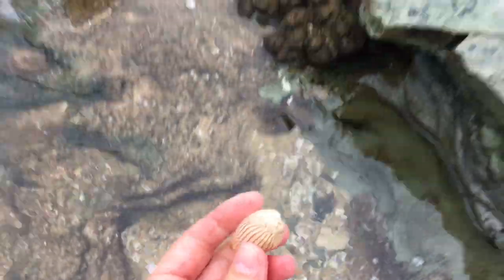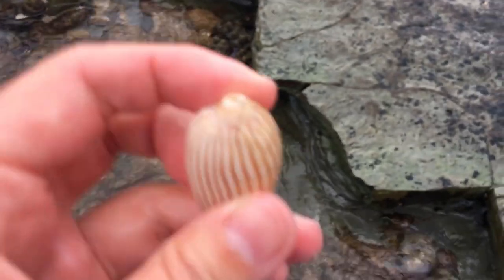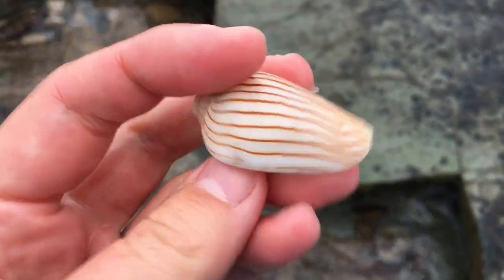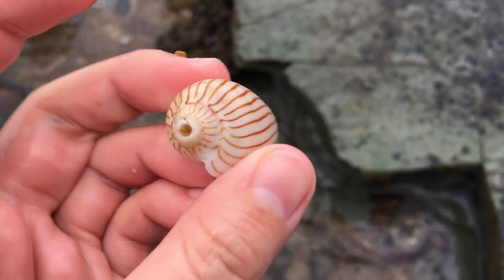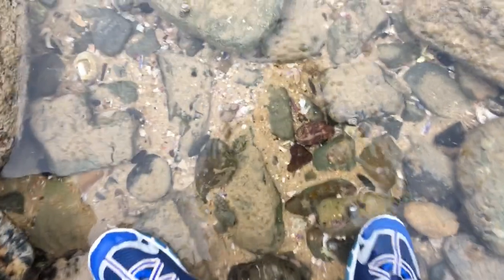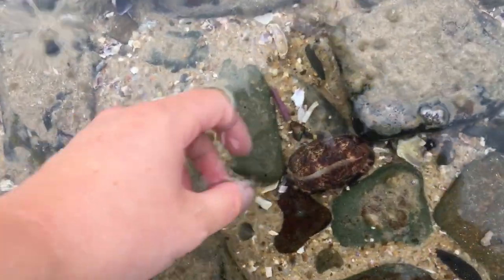I'm finding a lot in this one spot. A wave just exposed this. Well, it doesn't have the tip, but all together a pretty nice zebra volute. Look at where my feet are — I was about to stand on it. My god, that was very unexpected.